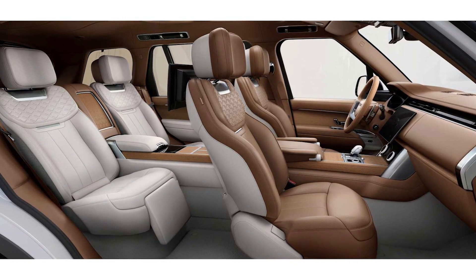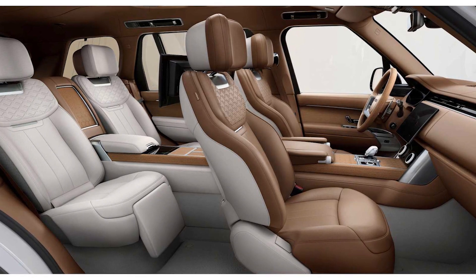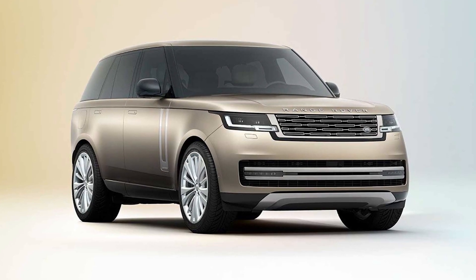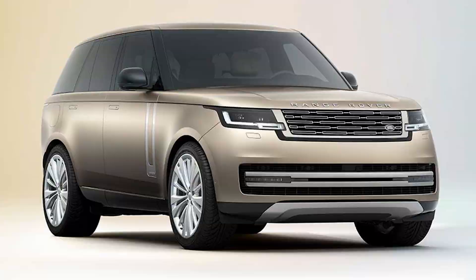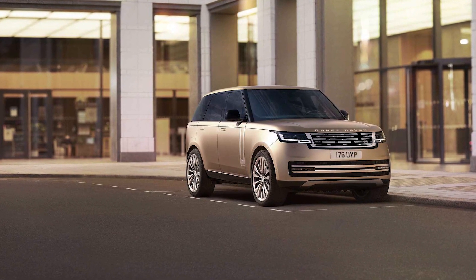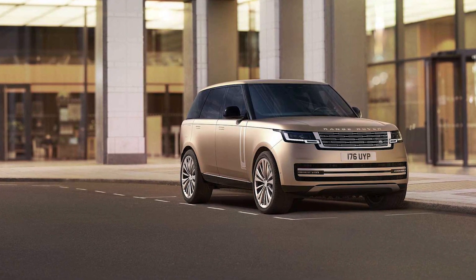Land Rover hasn't yet released a detailed list of the new Range Rover's standard and optional features, but we'd recommend opting for the mid-range Autobiography model, which will undoubtedly add several sought-after items that luxury buyers will appreciate. For example, the Autobiography comes standard with a 1600-watt Meridian stereo system featuring headrest-mounted speakers and active noise cancellation.